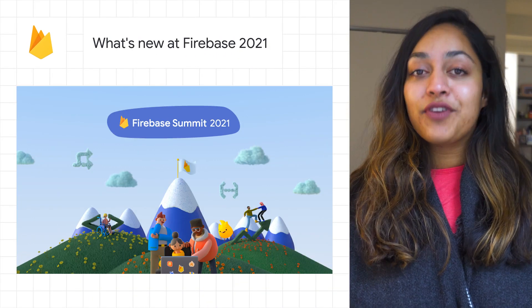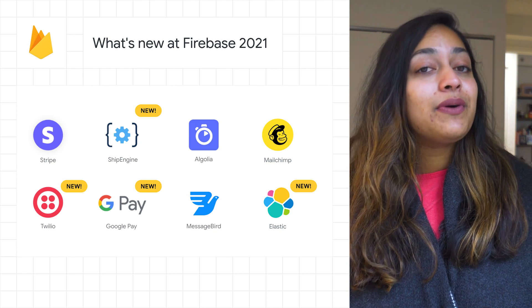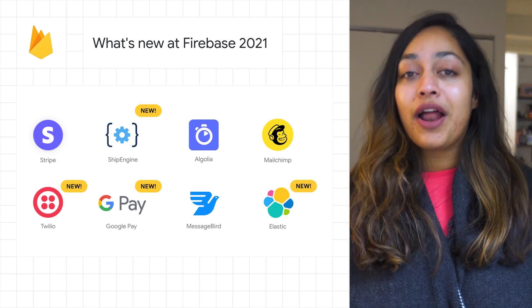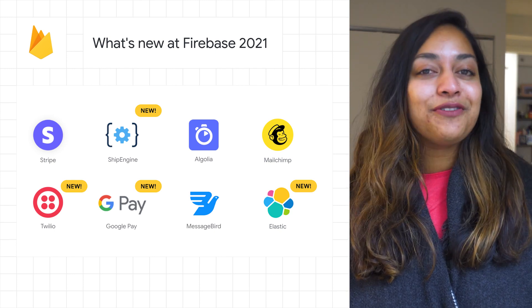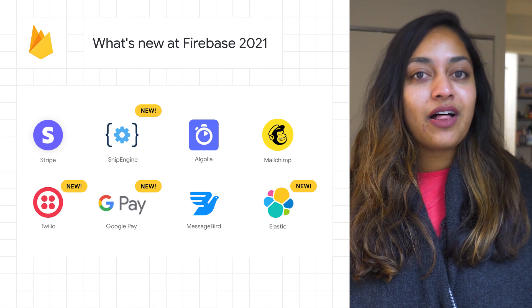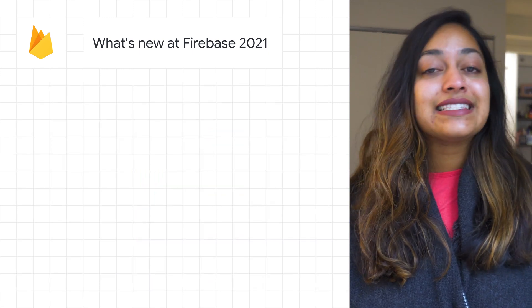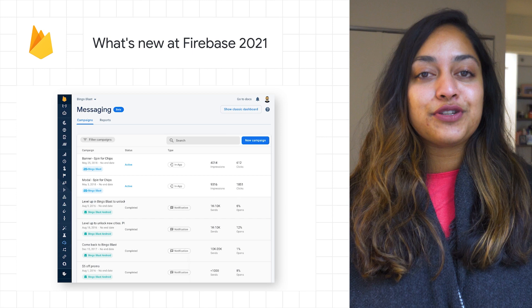Firebase Summit returned as a virtual event, and we unveiled updates to our platform that will help you accelerate app development, run your app with confidence, and scale with ease. Check out the post to read more about accelerating app development with new building blocks, gaining actionable insights to run your app with confidence, and scaling with ease using powerful engagement tools.